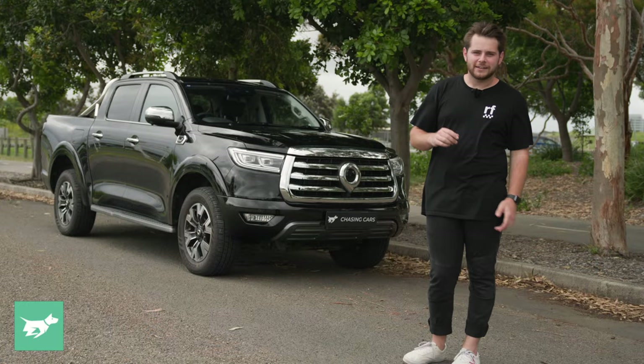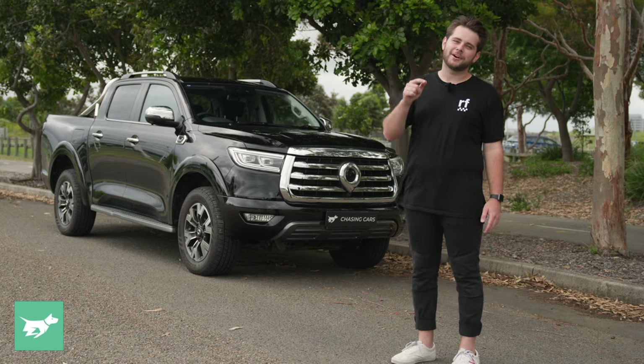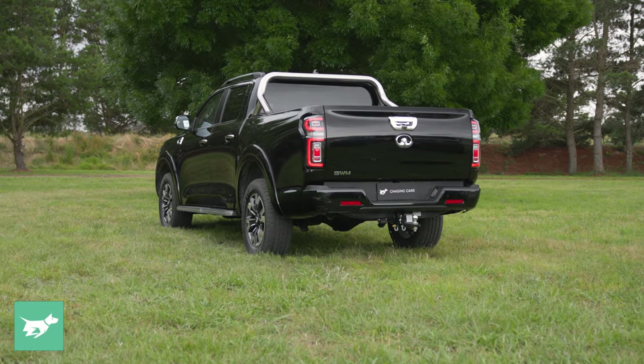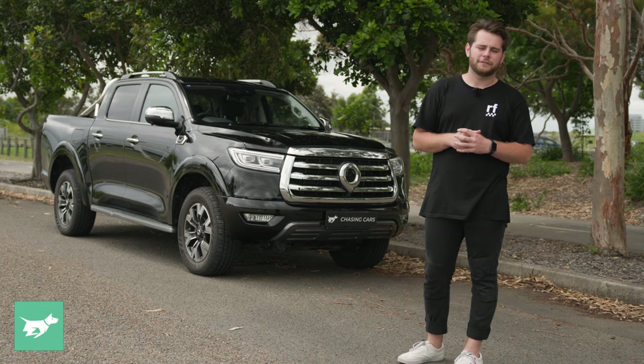First things first, let's address the elephant in the room. Who the hell is this guy? Well, for the past three years I've been behind the camera involved in creating all the content you guys watch on our YouTube channel. And in today's video, I'm going to introduce you to my new long-termer, a couple of things I like about it, a couple of things I don't, and what my plans are for the next six months.